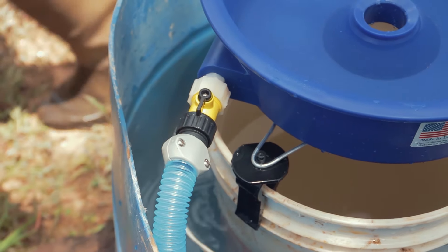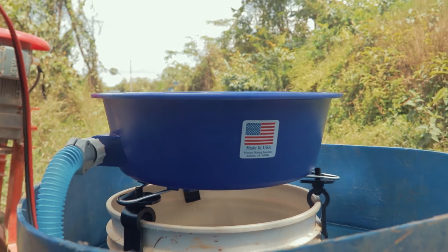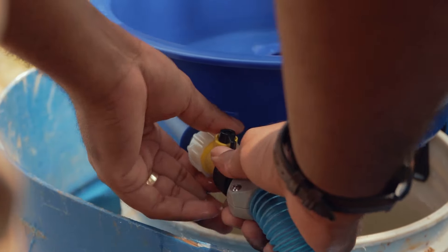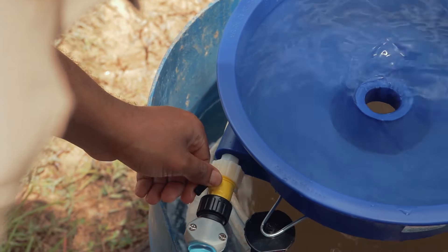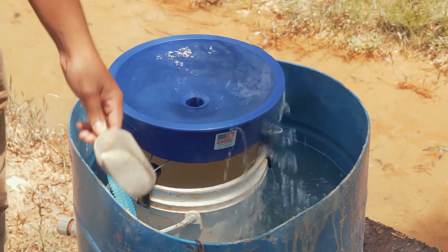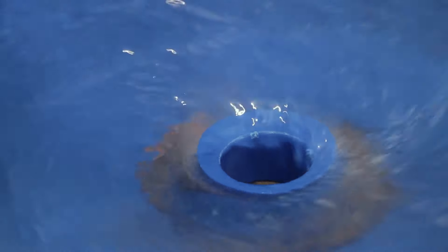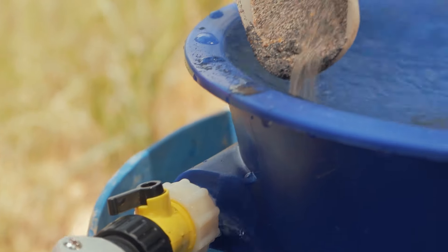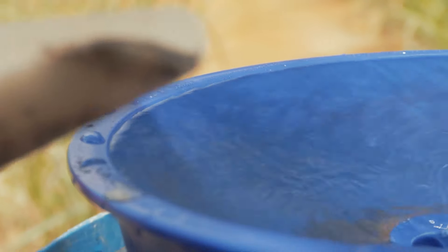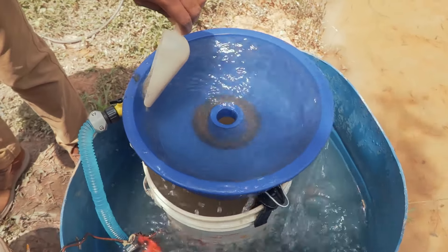The bowl has a hole in the middle and clips under it to keep it steady and in place. After setting it up, turn on the pump and bring the water to the bowl. You must allow the water to spin around and swirl up for a bit, then you can begin adding the material. You must add a little at a time and add it as close as possible to the flow of water in the bowl. The blue bowl can process 1 kg of material per hour and has high efficiency if the concentrate has particle sizes less than 1mm.